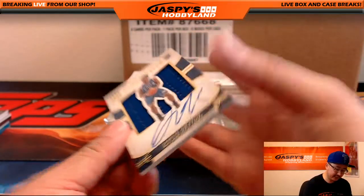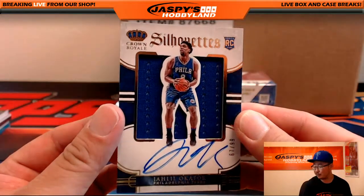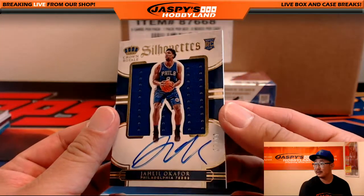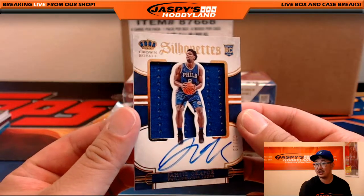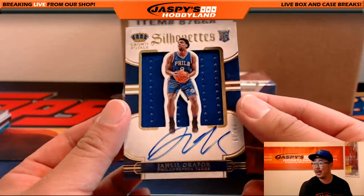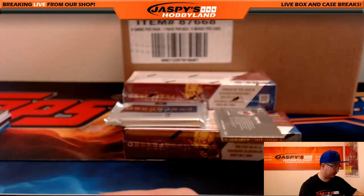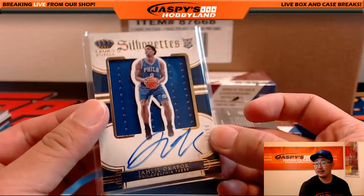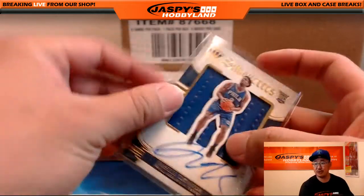We have for the Sixers, Jaleel Okafor. Last spot mojo, Philadelphia 76ers. 67 out of 99. Just as Nathan Thomas comes into the room and says, any good Sixers? Here's one right here — the MMA fighter, Jaleel Okafor. Nice one for Bruce. Last spot mojo right there.